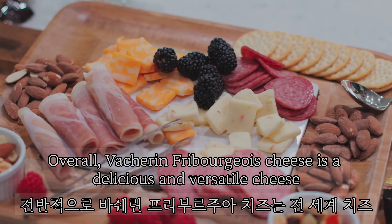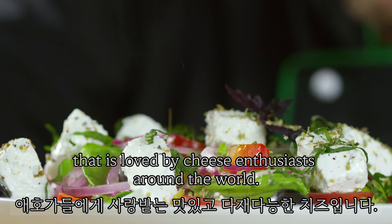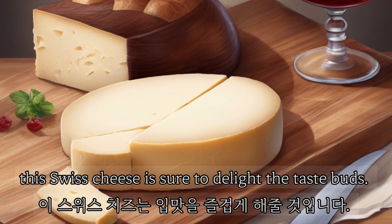Overall, Vacherin Fribourgeois cheese is a delicious and versatile cheese that is loved by cheese enthusiasts around the world. Whether enjoyed on its own or incorporated into a dish, this Swiss cheese is sure to delight the taste buds.